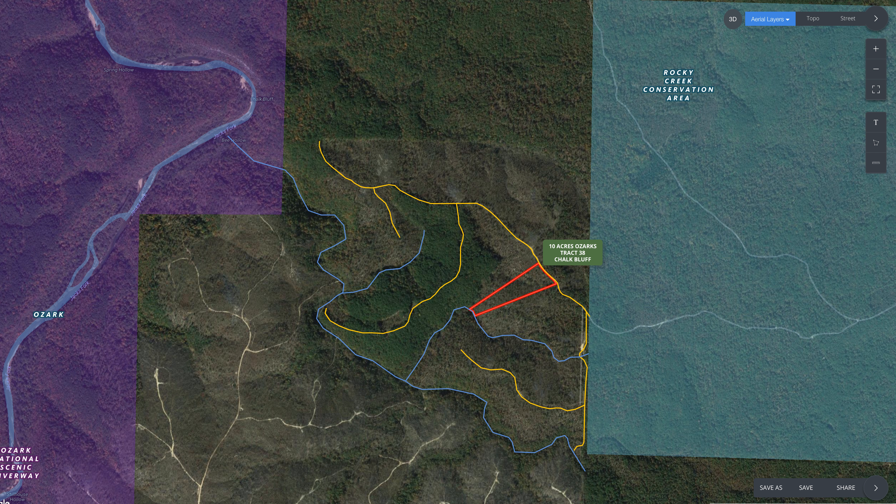This is going to be kind of a fun one. This is a 10-acre tract in Shannon County, Missouri. It is nestled in between some pretty cool stuff. The property is here in the middle of the screen, outlined in red. To the east, about an eighth of a mile, you have the Rocky Creek Conservation Area. This particular section is about 3,000 acres and is open for public hunting, trail riding, and recreation.